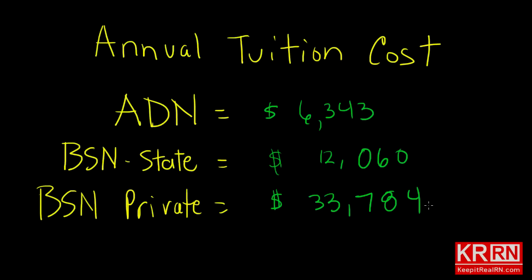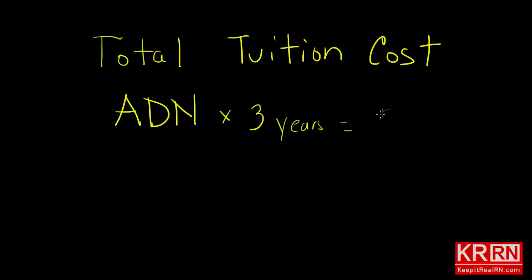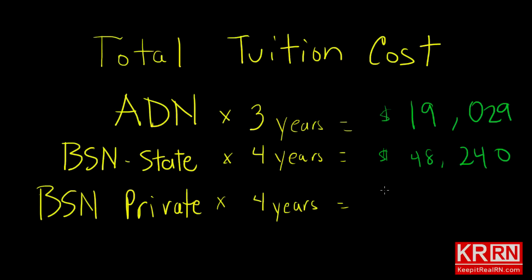Let's look at total tuition costs. An associate's degree in my area takes three years — the nursing program itself is two years and you need a year of prereqs. So for three years at a community college, the total tuition cost, not including books and miscellaneous expenses, is $19,029. In-state tuition at a state college for a BSN, assuming you finish in four years, will run you $48,240. Tuition at our prestigious private university, assuming four years, will run you a whopping $135,136.